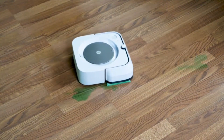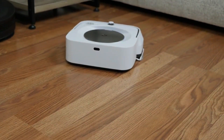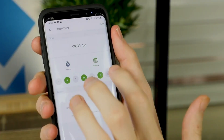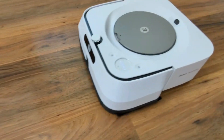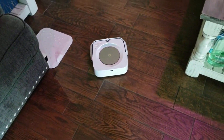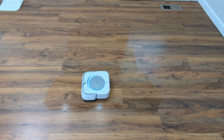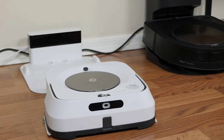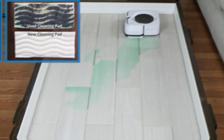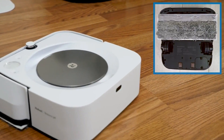One of the most impressive features is its ability to customize the cleaning process. Using the iRobot Home app, you can set the robot to clean specific rooms, create virtual boundaries to keep it out of certain areas, and even schedule cleaning cycles for when you're not home. It also comes with a range of accessories — a wet mopping pad, a dry sweeping pad, and a reusable washable pad — plus a detachable water tank that makes it easy to refill and clean after use.